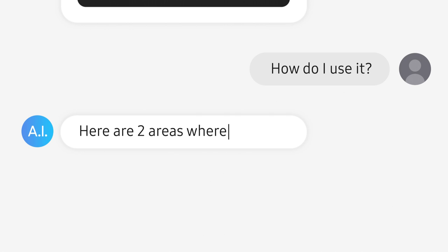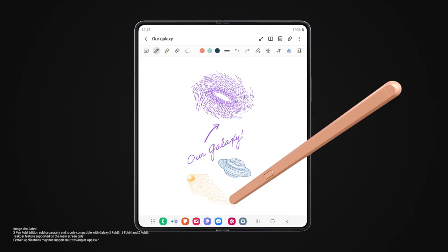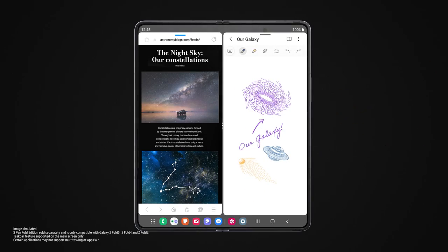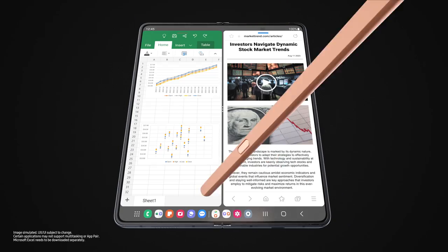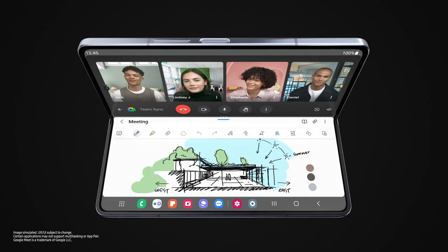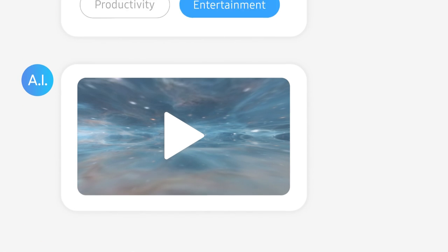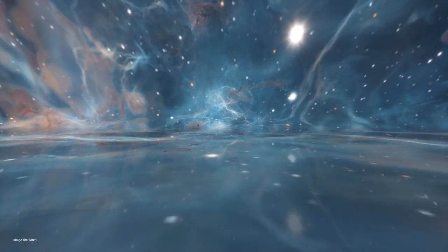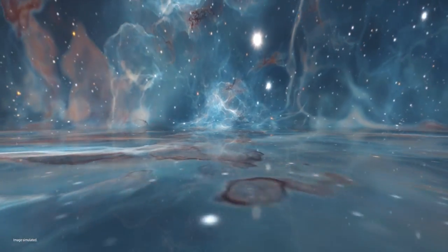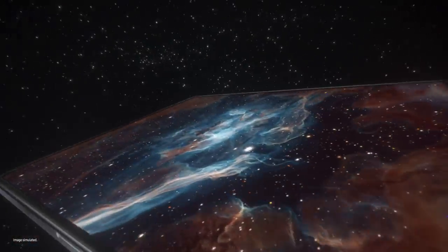Here are two areas where a bigger screen will be beneficial: productivity and entertainment. Why work on one task at a time if you can multitask? With your last recently used apps and app pairs, you can easily work, study, and play. A big screen like this gives you a more immersive viewing experience — so powerful.